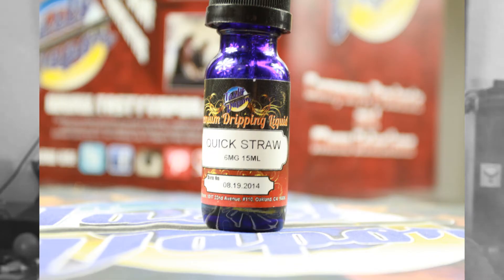Tasty Vapor has a fairly large selection of juice. They have your basic fruits, then they have some baked goods and some kind of weird ones I haven't seen yet. Out of the six that I received, there's a couple that I was really really impressed by, and like I said, a few just kind of meh. First one we're going to start with is one called Quick Straw — they describe it as a sweet dessert type juice. All of these are from their premium dripping line.